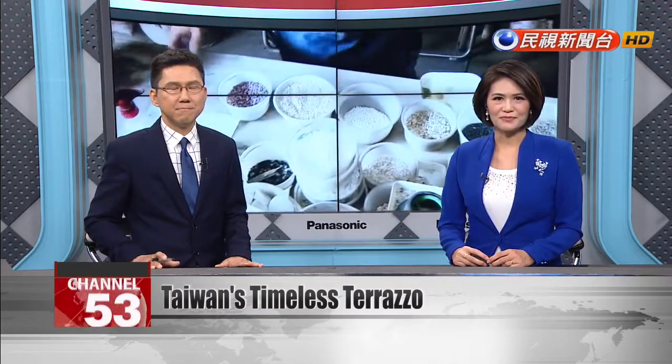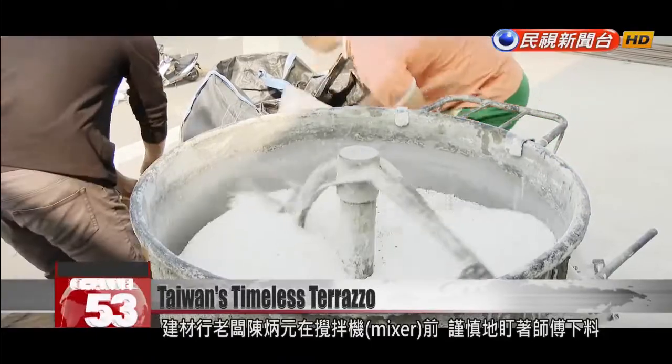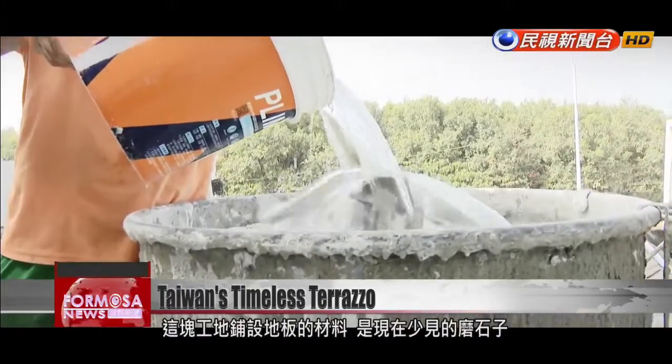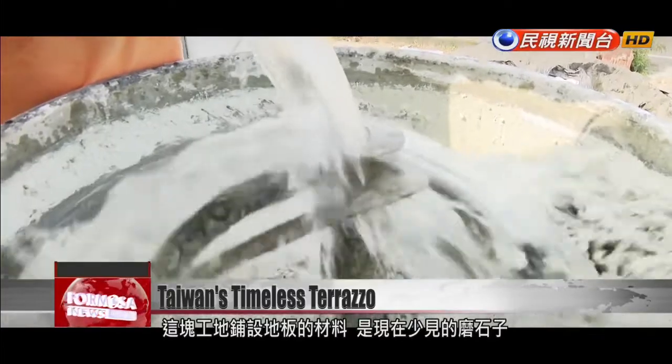Our Sunday special report. Chen Bingyuan, the owner of a construction materials business, watches carefully as a tradesman pours aggregate into a mixer. They are making Terrazzo, a building material that has become a rarity in Taiwan.